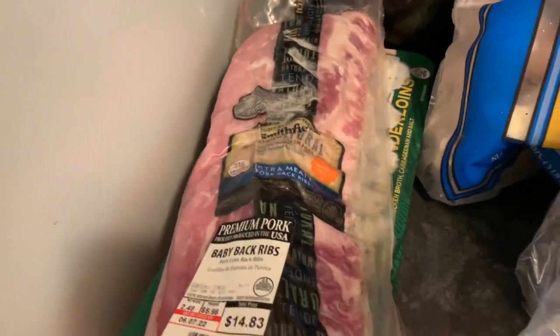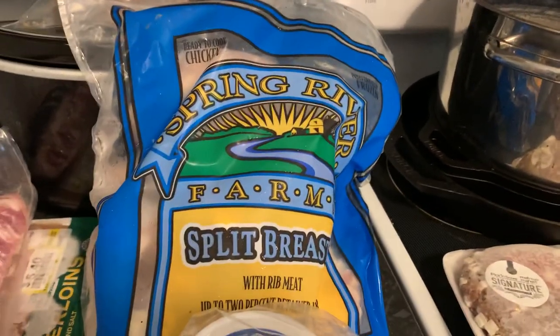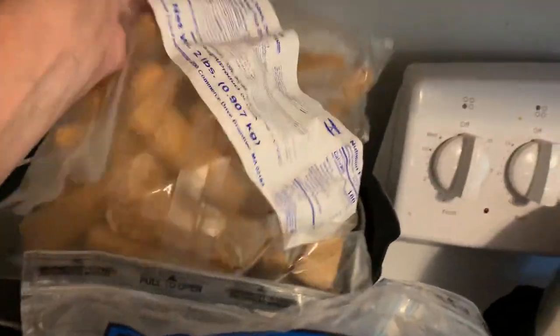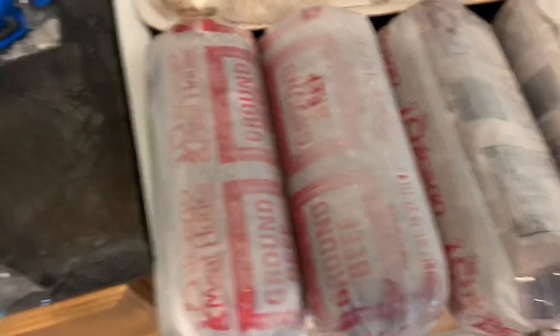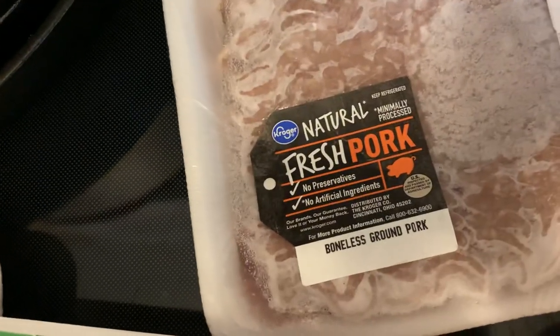Let's look at the meat here. We have some pork ribs, chicken tenderloin, a whole bag of chicken breast which we've not had in a really long time, and these are burgers and four pounds of ground beef. We also have short ribs, ground turkey, beef Angus roast, ground pork, and lemon garlic chicken roast.